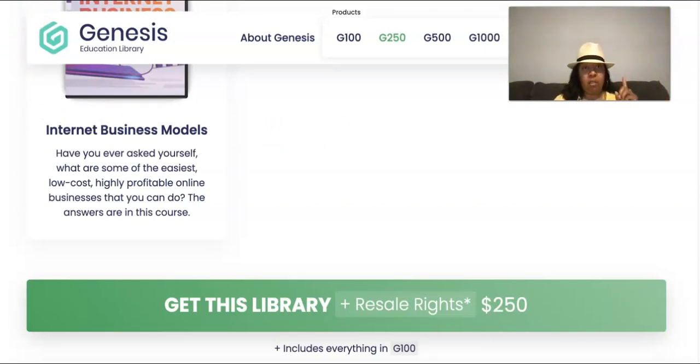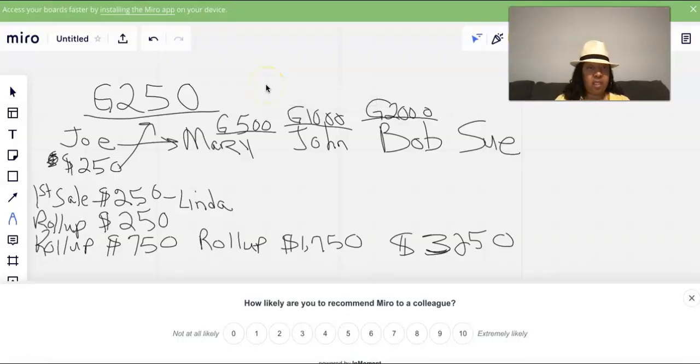Let's look at the numbers. I've written out my notes on this whiteboard so let me walk you through it. To join the G250, it's going to be $250 plus $99 to get started.